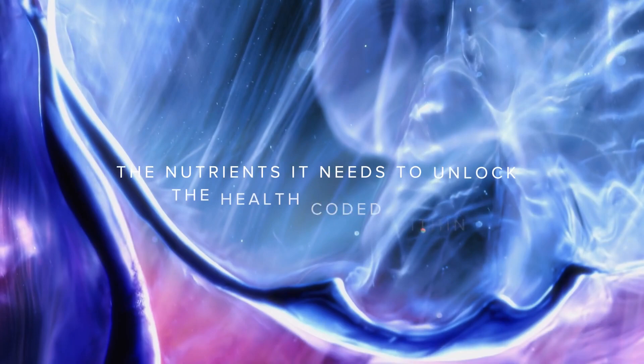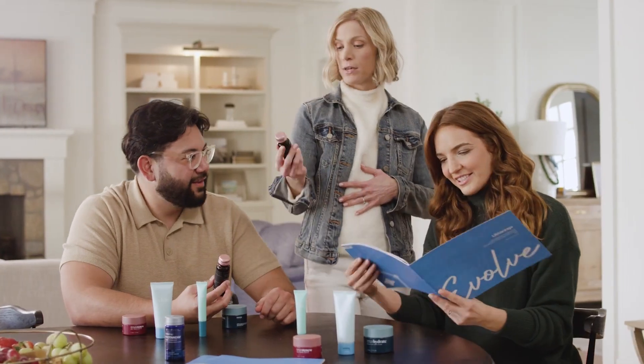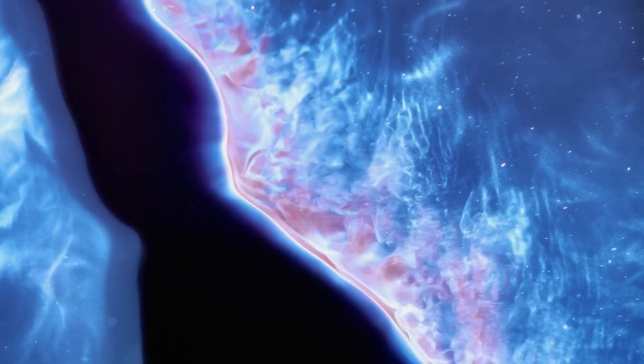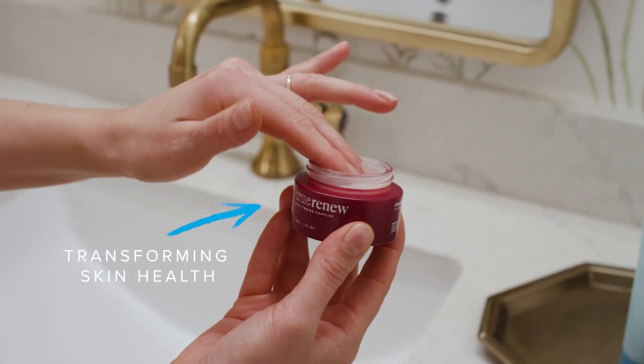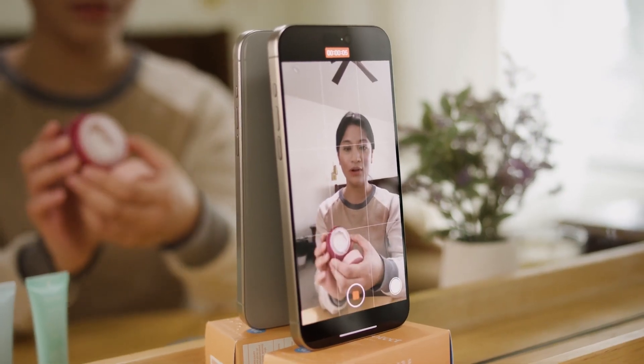There's no better way to activate wellness than giving your body the nutrients it needs to unlock the health coded within. And now, from the global leader in the science of activation, LifeVantage is transforming skin health with the next evolution in skincare, like only LifeVantage can do.